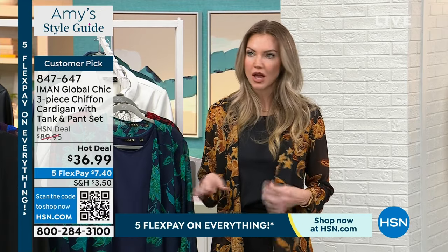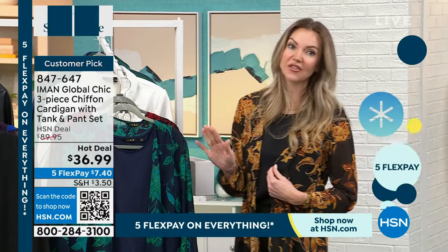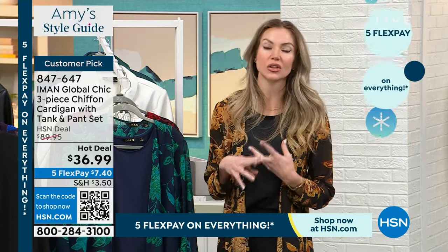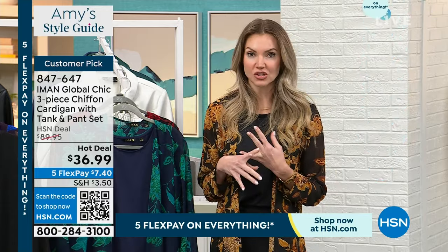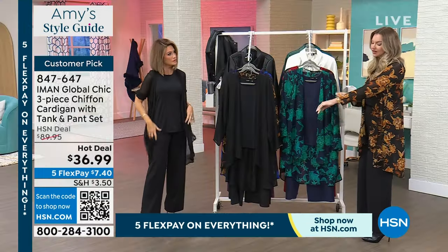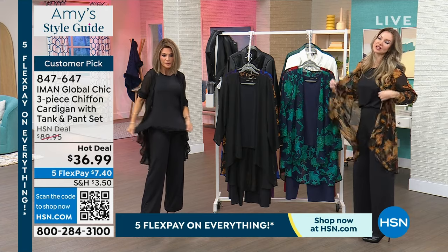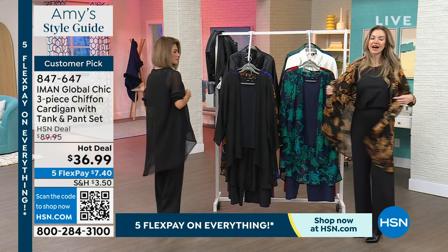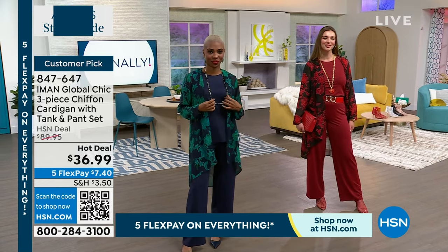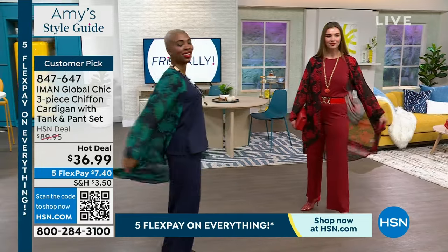You can throw the topper over an LBD, or a little black skirt you wear to the office. This outfit can take you to date night, to the theater, or just relaxing on the weekend. I love that it has a longer sleeve for great coverage, but it's chiffon so it's light as air and breezy. You can see the ladies — when the air catches it, the movement you get with the chiffon is just beautiful.